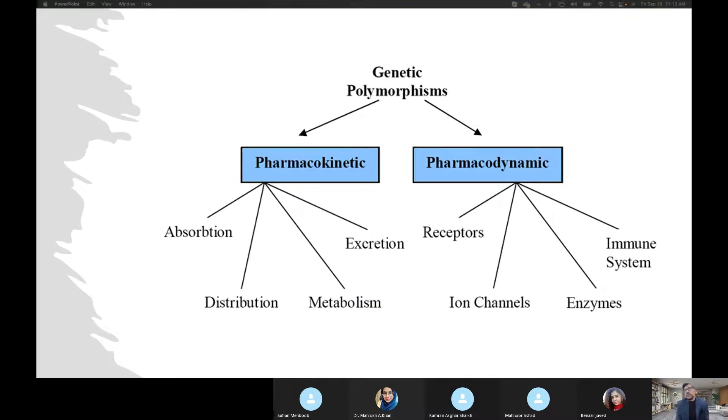When we talk about genetic polymorphism it includes both pharmacokinetics and pharmacodynamics. Pharmacokinetics is associated with absorption, distribution, metabolism, and excretion. Pharmacodynamics includes receptors, ion channels, enzymes, and the immune system. So in pharmacodynamics we not only incorporate receptors, we incorporate the ion channels, enzyme system, and immune system as well.